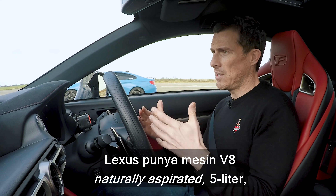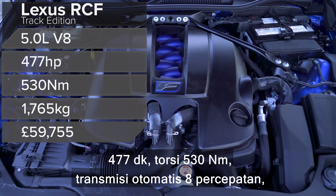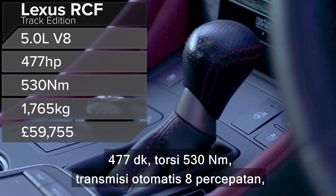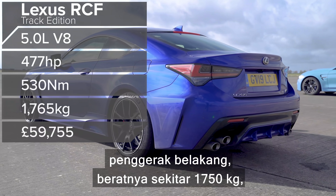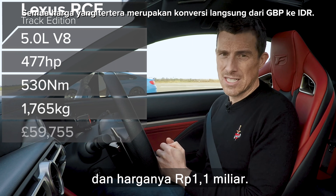Let me tell you about these cars' engines. The Lexus has a naturally aspirated V8 — it's a 5-litre unit, 477 horsepower, 530 newton-metres of torque, with an eight-speed automatic gearbox. It's rear-wheel drive, weighs in around 1,750 kilos, and costs £60,000.